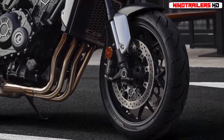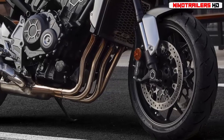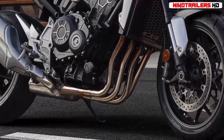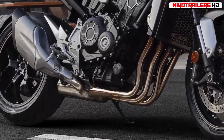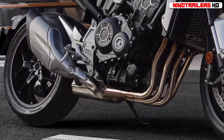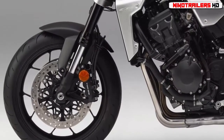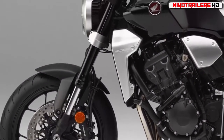New forged pistons, re-profiled combustion chambers, higher-lift camshafts, larger intake and exhaust valves, and 44mm throttle bodies — plus 8mm — along with a more aggressive-looking 4-into-2-into-1 exhaust system, are responsible for the improved engine performance.